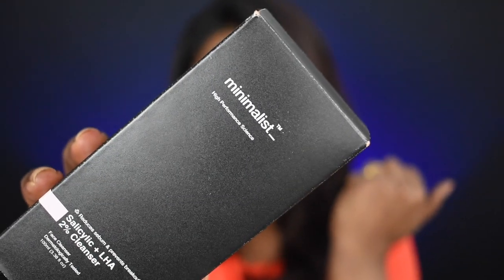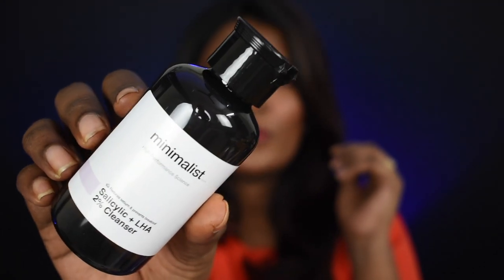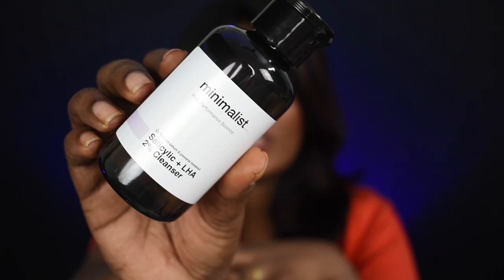I have been trying some of these products for many months and using the best results — this one is again a repurchase. The first product is a cleanser: it is the Minimalist Salicylic plus LHA 2% Cleanser. The internal packaging is very subtle and classy — minimalist products all have very basic and clean packaging.